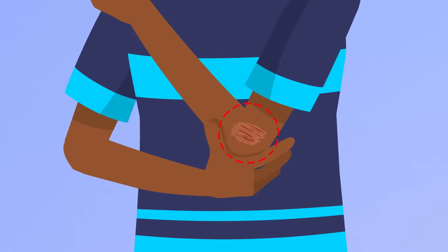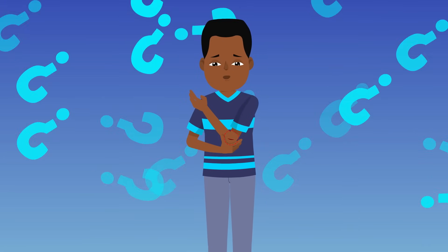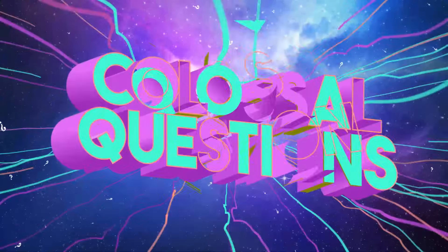In life, there are plenty of painful things that can happen to us, some small and some big. But what happens after the pain? How does your body actually heal after an injury? Let's find out on today's episode of Colossal Questions.